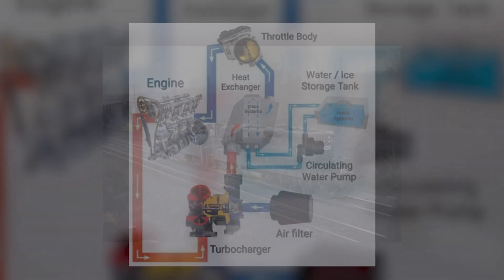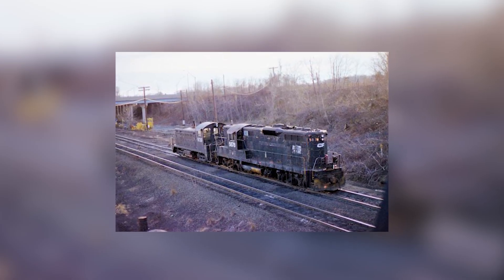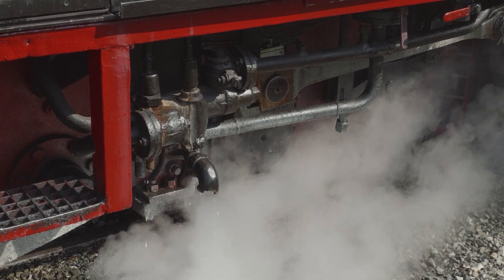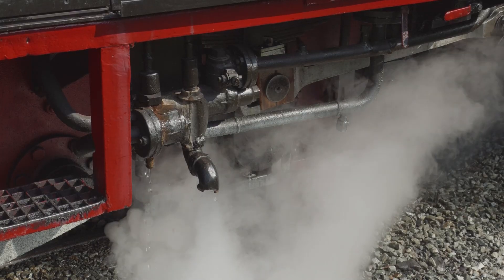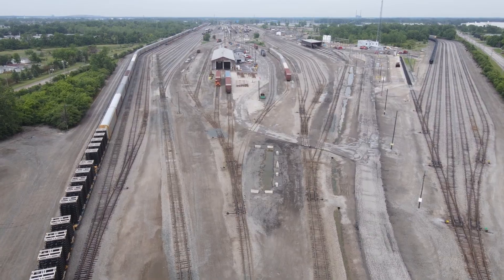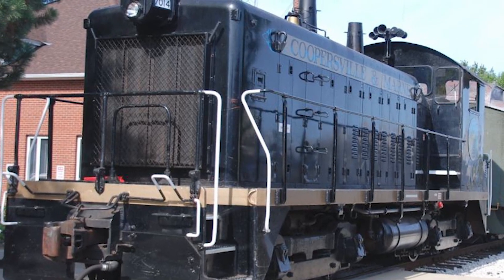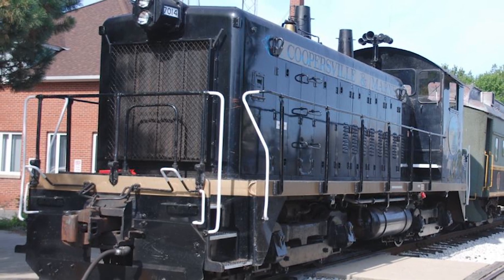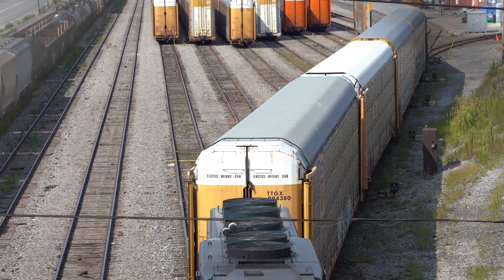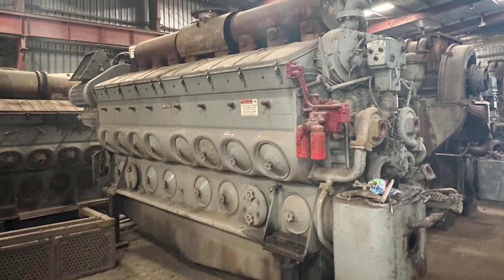This system eliminated turbo lag and provided full boost instantly — a crucial feature for locomotives pulling heavy freight trains from a dead stop. With the 567D's turbocharging system, EMD pushed the two-stroke concept to its absolute limit. The result was an engine that could produce up to 2,500 horsepower while retaining the same displacement and architecture as the original 1938 design. The same core engine could power everything from yard switchers to streamlined passenger trains. The SW7, SW9, and SW1200 switchers carried smaller V6, V8, or V12 versions of the 567. They spent their lives crawling through yards, coupling cars, and idling for hours. The two-stroke design thrived under those conditions, while four-stroke competitors fouled injectors and carbonized valves at low load — the constant scavenging of the 567 kept it clean and efficient.